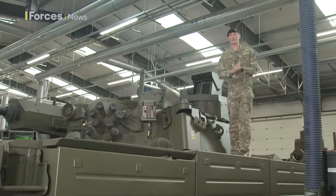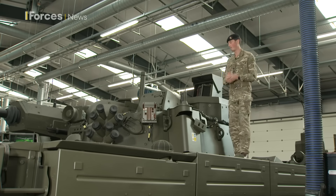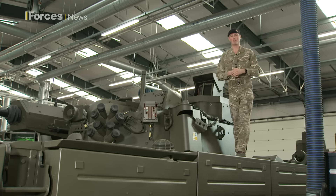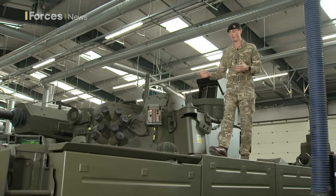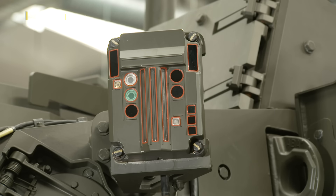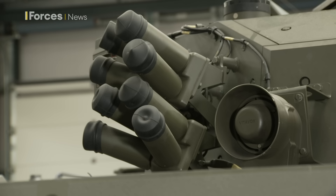I'll talk you through some of the key capabilities on Ajax. Behind me is the primary sight — it's an independent hunter-killer sight system operated by either the gunner or the commander. Moving forward, we've got the laser warning system, which detects incoming laser threats. It allows us to react accordingly, and we can also fire the smoke grenades if needed to react to that threat.